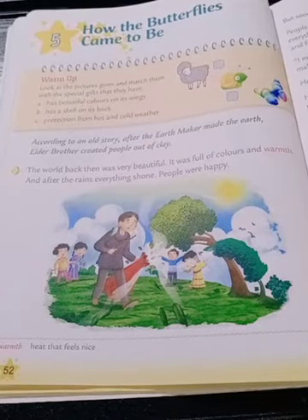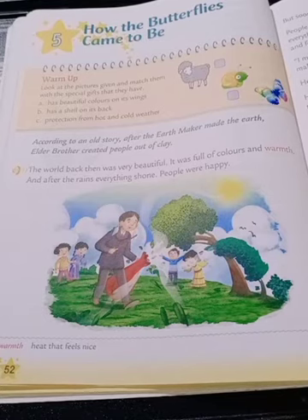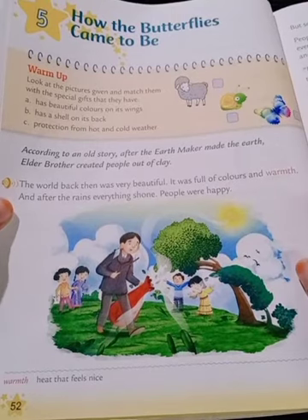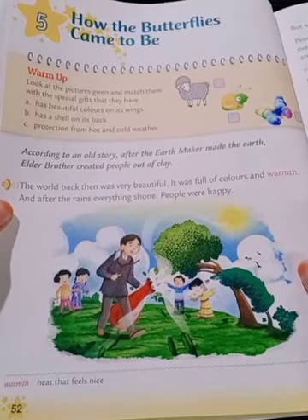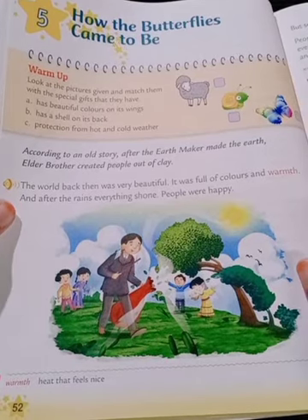This is the Course to Book of English Literature, Lesson Number Five: How the Butterflies Came to Be. Today I am going to start your new lesson — How the Butterflies Came to Be.